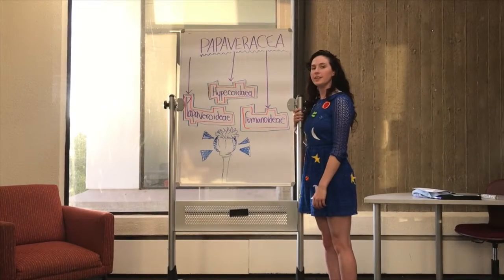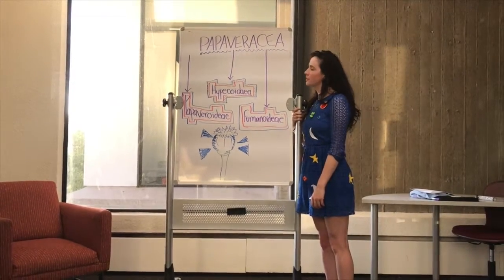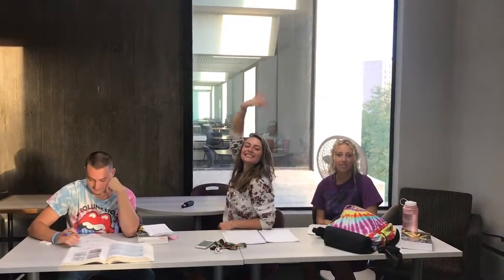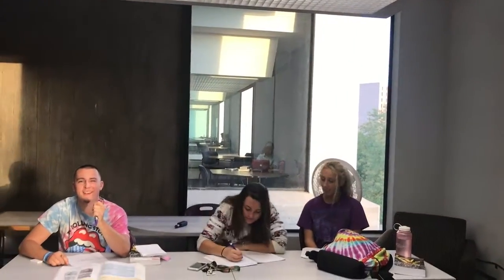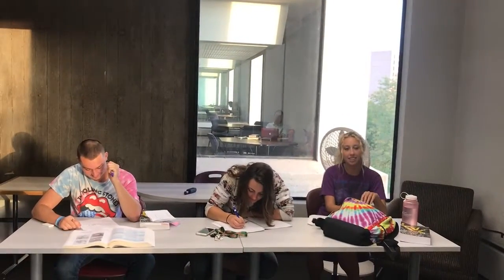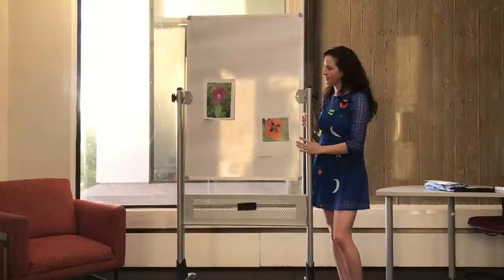The Papaveraceae family is a very diverse family that grows in the northern hemisphere. It is made up of three separate sub-families. Has anyone eaten a poppy seed muffin before? I just did for breakfast! You ate a Papaveraceae seed. These special flowers also form capsule seeds that produce latex, which is made into medicine for people who are hurt. You never would have expected something like that from such a beautiful flower, would you?